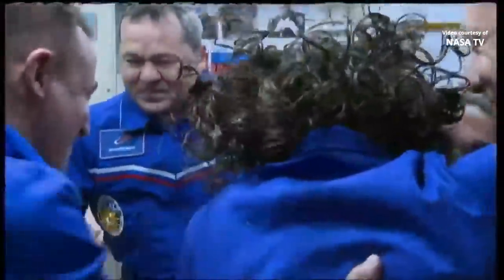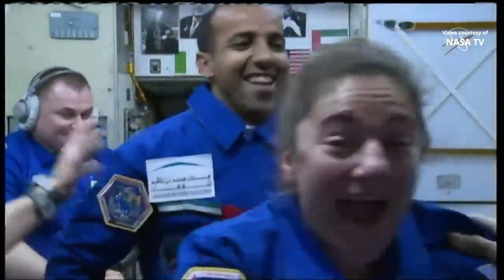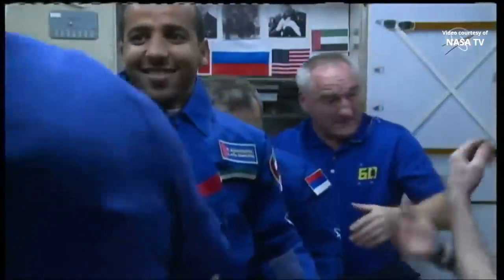And there we see Hazza Ali Al-Mansouri in the background. Last but not least, all nine crew members are now inside the Russian segment aboard the International Space Station. Some of these crew members have trained together for years, haven't seen each other for months, now reunited 260 miles over planet Earth.